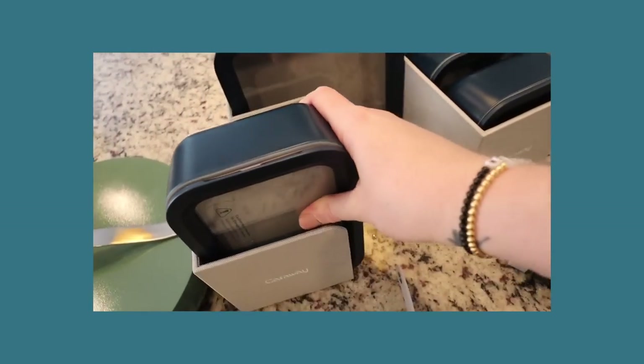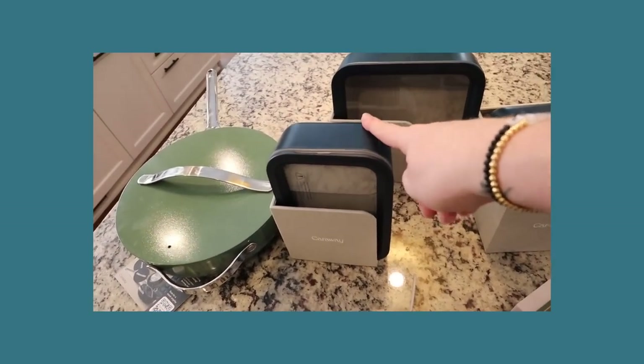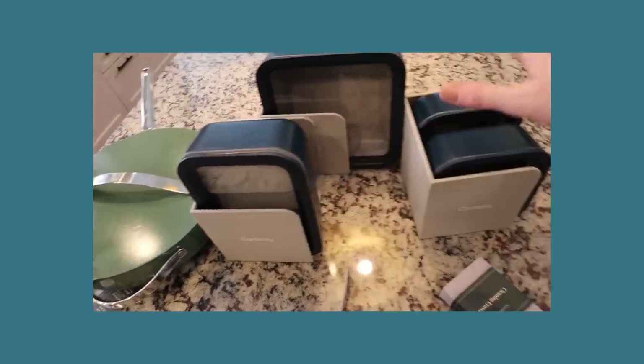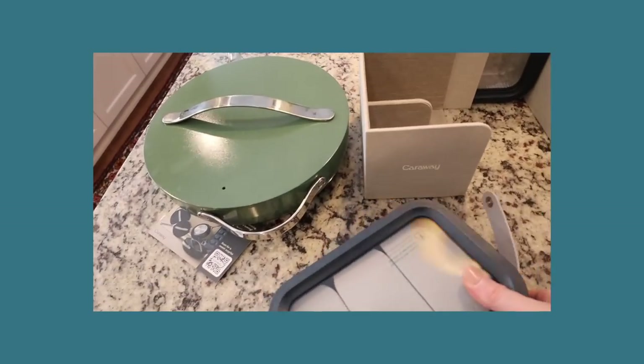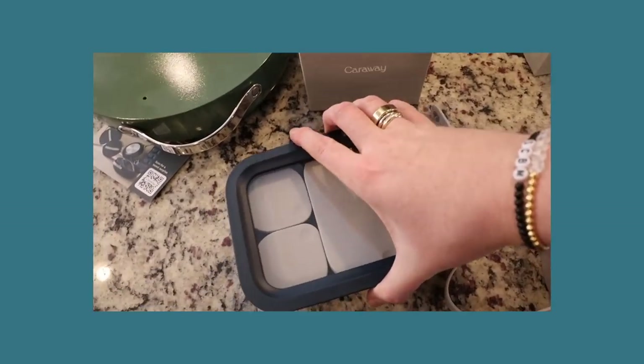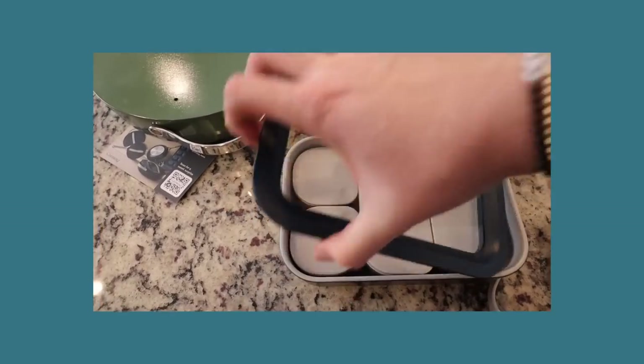There are so many things I love about these containers. You get two medium — I have one in the dishwasher right now — two small, and you get one large. What's really great about them is they are ceramic coated glass, so incredibly durable.